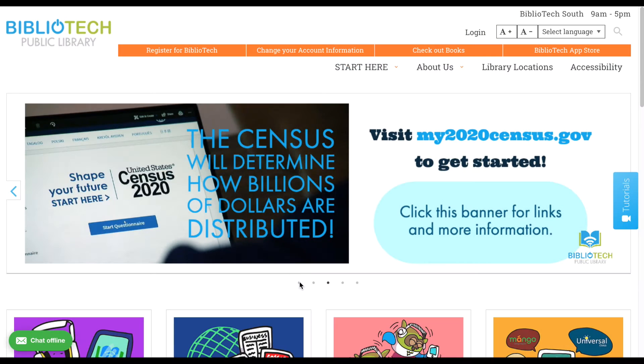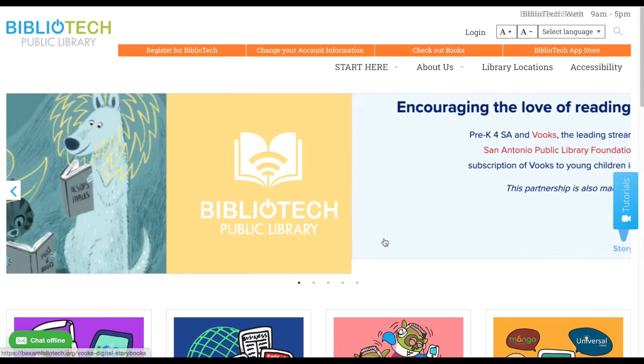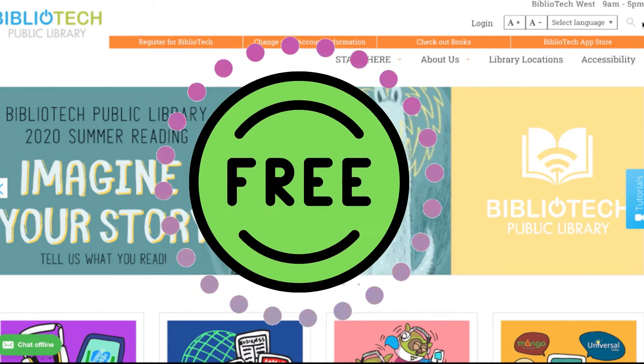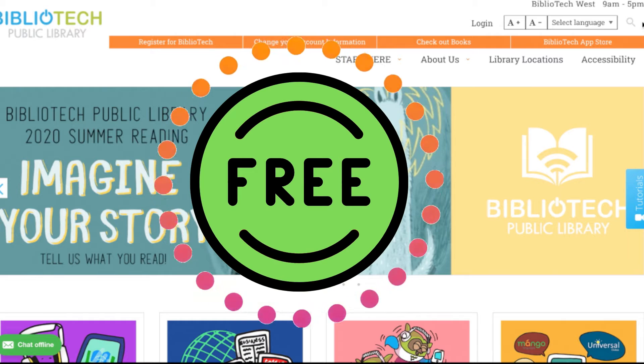Want access to thousands of ebooks and various entertainment right at your fingertips? Look no further than Bexar County's very own Bibliotech Public Library. Bibliotech is the nation's first and only digital public library, and Bexar County residents can sign up for free. That's right — residents of all ages can register for a Bibliotech library card for absolutely no cost.